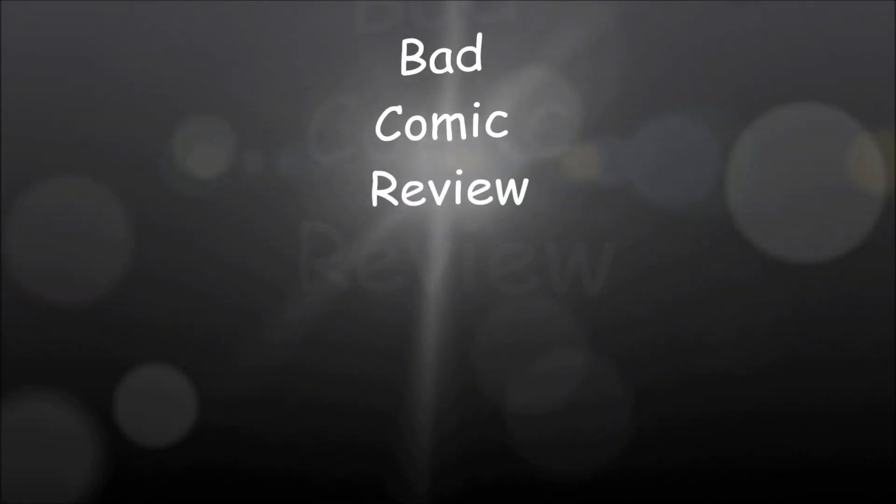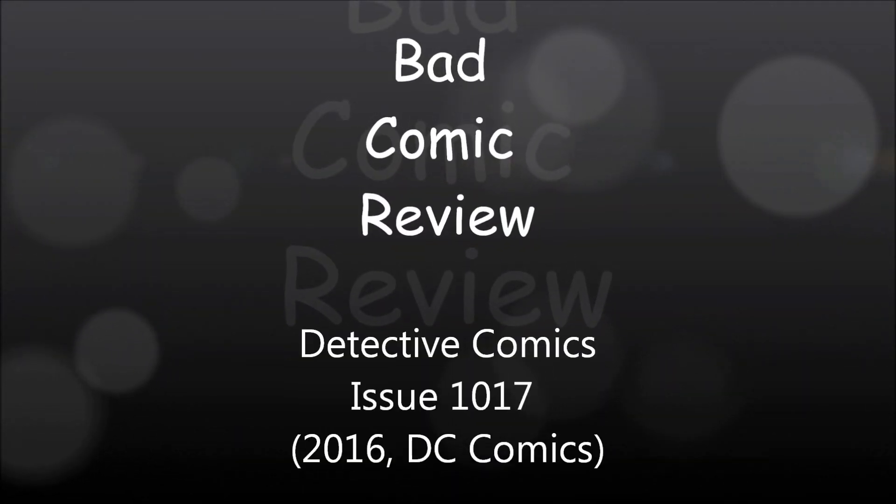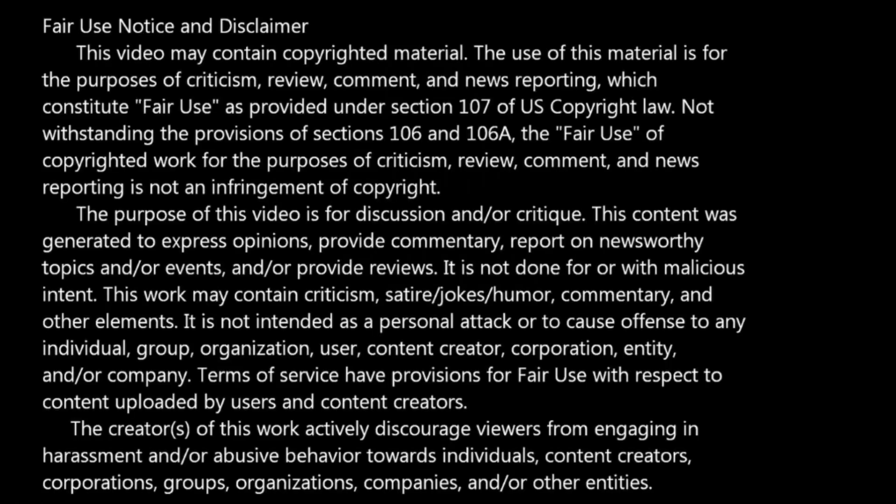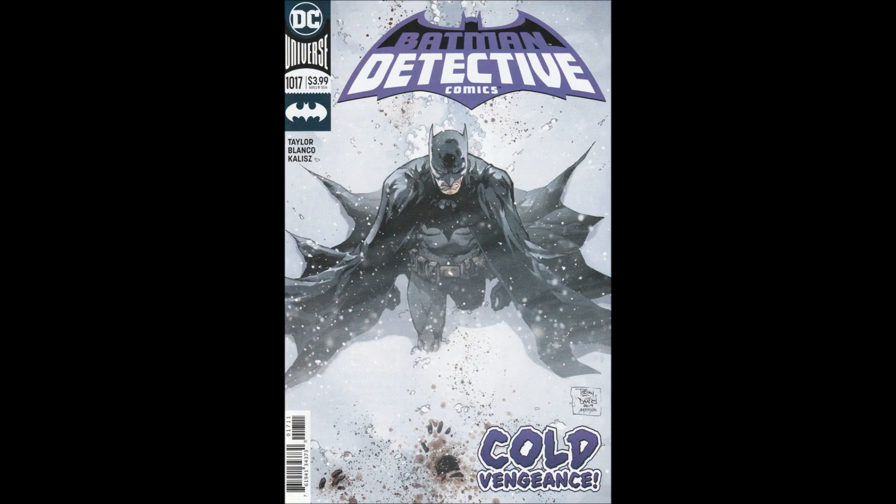We are about to embark upon a series of strange and exciting, dangerous adventures — adventures that will lead us to all parts of the world. Hello and welcome to another Bad Comic Review. This time we're looking at Detective Comics 1017.